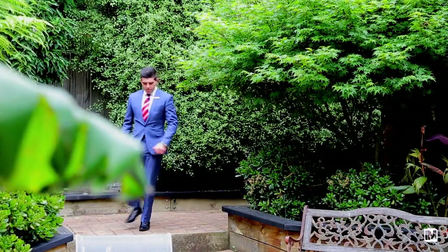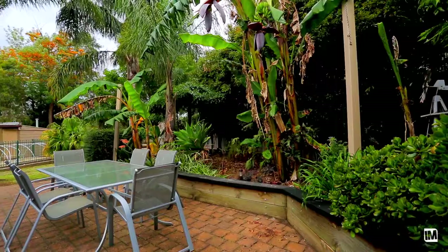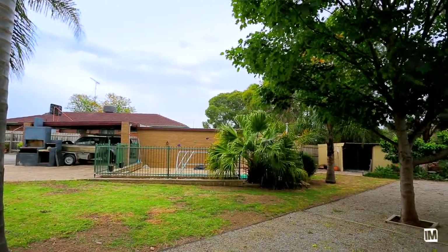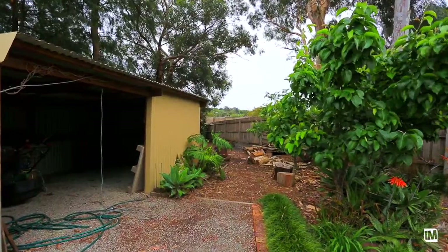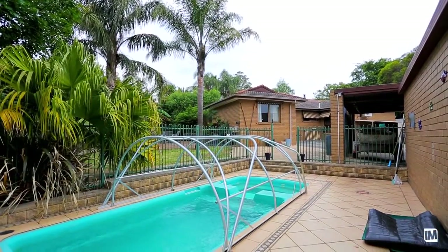When I first stepped foot outside into the backyard, I was absolutely blown away with the amount of space — three to four separate outdoor entertaining areas, as well as being on a block in excess of 1,100 square meters of land. It's just something that you do not find in the City of Knox.